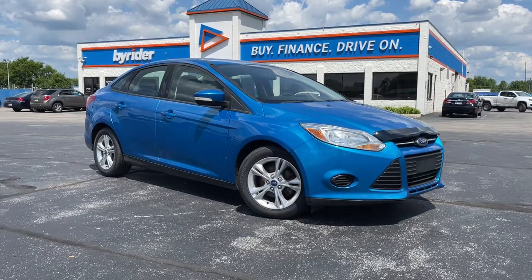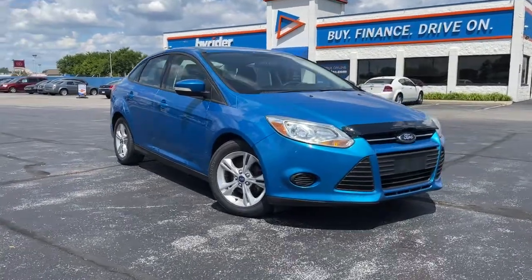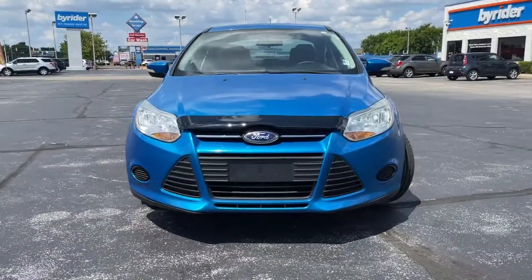Looking for your dream car? It could be the 2013 Ford Focus. This vehicle is an outstanding buy with fewer than 110,000 miles on the odometer.